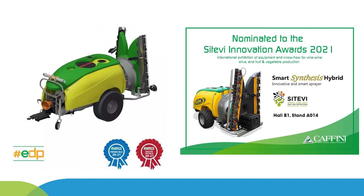At the SIT-EVI Exhibition held in France, it was nominated as one of the most innovative machinery for pesticide spray application.